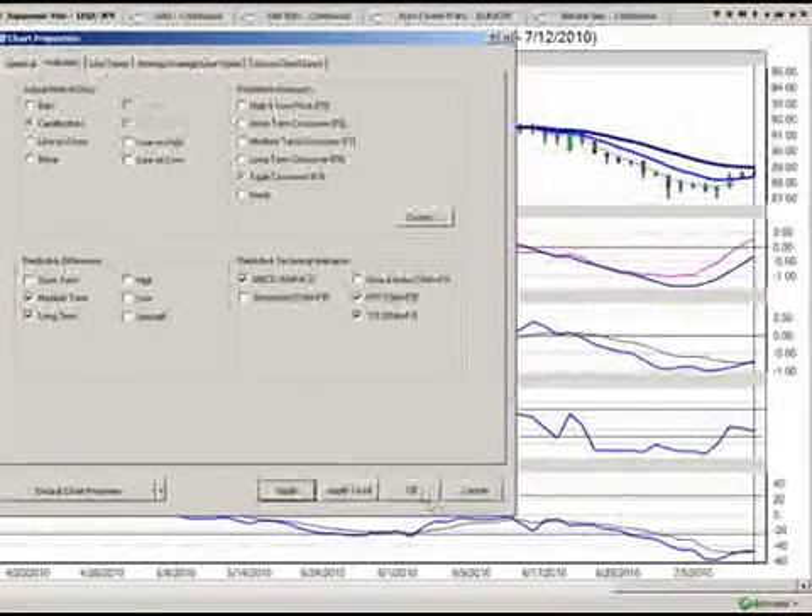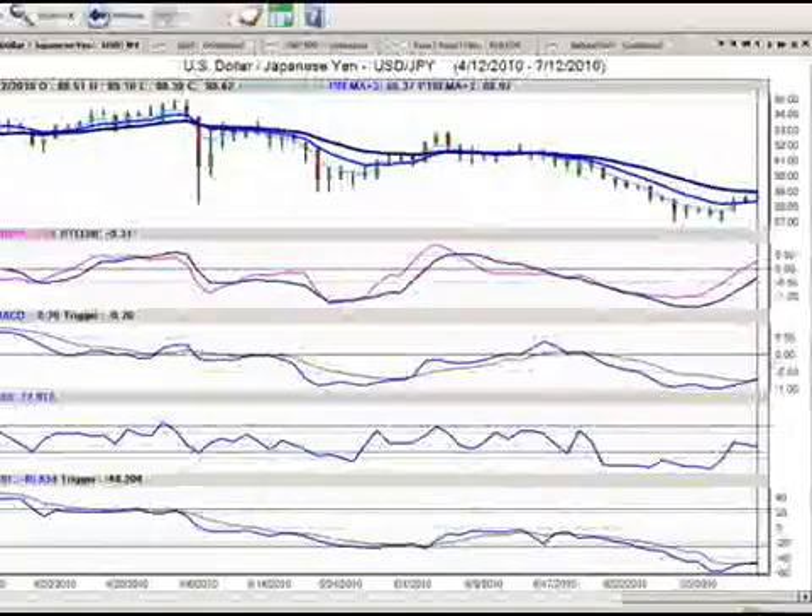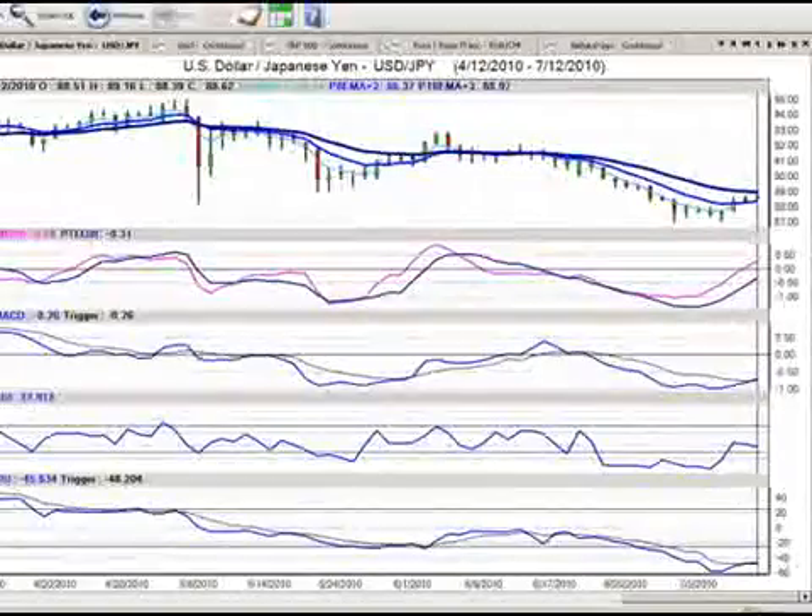From here, we're going to put on our triple EMA crossover, just like we did on the S&P 500. We can see that we've got a trending move up, but the triple EMA is still containing the market. The levels are 88.97, 88.37, and 88.44, with a close of 88.62 — so we have somewhat of a mixed bag here.